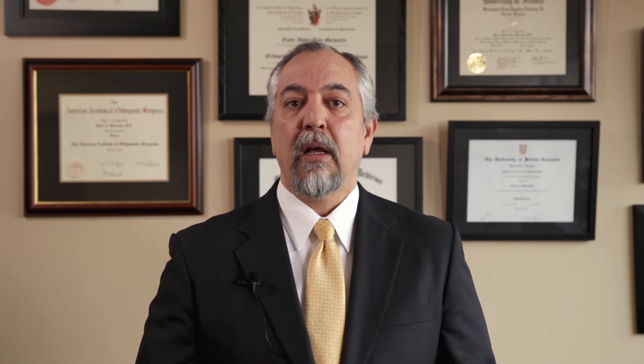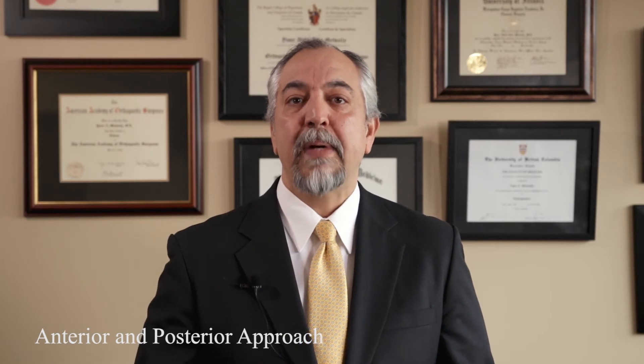We decide on anticoagulation accordingly with each patient's condition. Thirdly, dislocation: with a posterior approach, the hip can dislocate in about 1 to 4% of cases — that's the standard approach. With an anterior approach, the dislocation risk drops to about 0.5%, making it a truly minimally invasive option that significantly reduces dislocation risk, though it does not completely eliminate it. In my practice, about 95% of patients qualify for an anterior approach and about 5% qualify for a posterior approach.